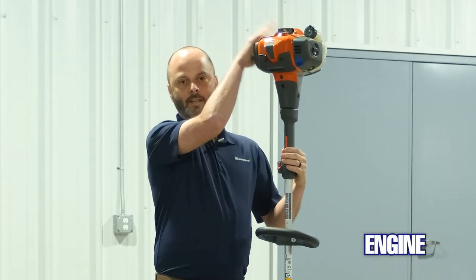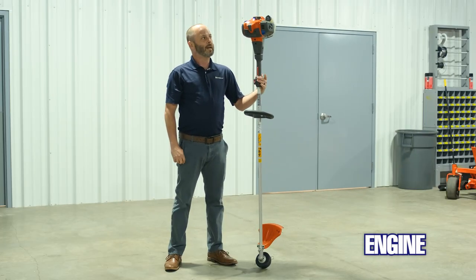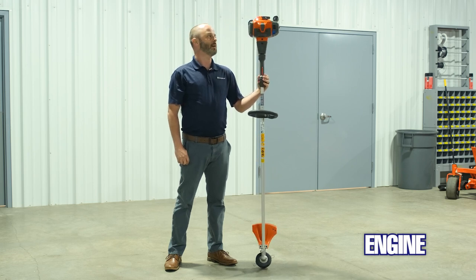Starting at the top of the engine — this engine we use across multiple platforms, so from a serviceability standpoint all of your service components, your filters, everything is going to fit into our same pole saw, our hedge trimmers, our edgers. So from a landscaping perspective, service parts are things that will fit across all the different products that you have.